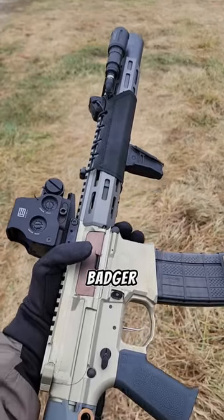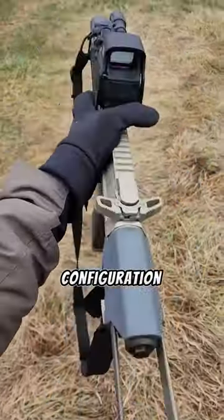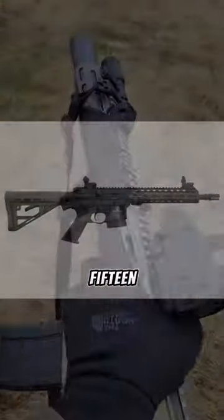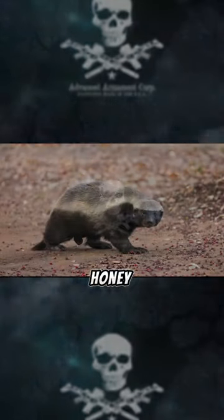The AAC Honey Badger is a personal defense weapon frequently used in a suppressed configuration and is based on the AR-15. It was originally produced by Advanced Armament Corporation, AAC, in 2011. The weapon is named after the Honey Badger.